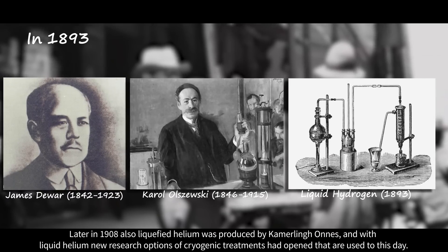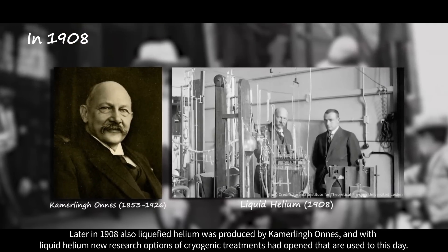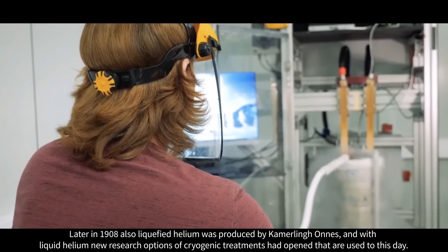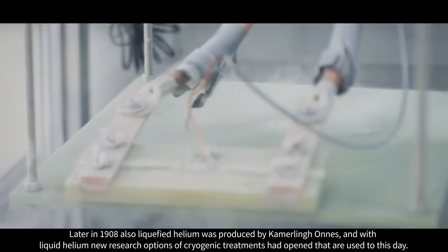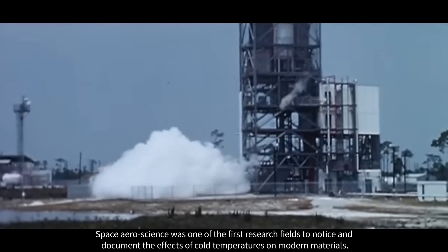In 1883, Carol Olszewski liquefied oxygen, and 10 years later in 1893 he and James Dewar liquefied hydrogen. Later in 1908, liquid helium was also produced by Kamerlingh Onnes, and with liquid helium new research options of cryogenic treatments opened that are used to this day.